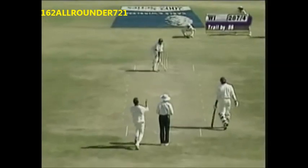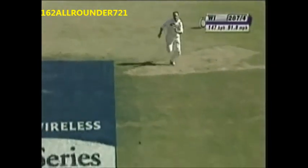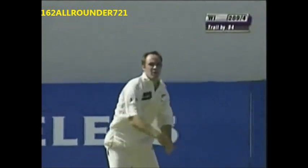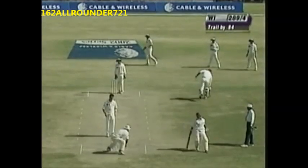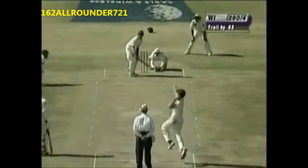286 for four. Drive down the ground by Chanderpaul — he gets hold of this one, no great flourish in the shot. Long chase for the long-off fielder — he'll come back for three. Pulled away by Chanderpaul, that's to long-off.